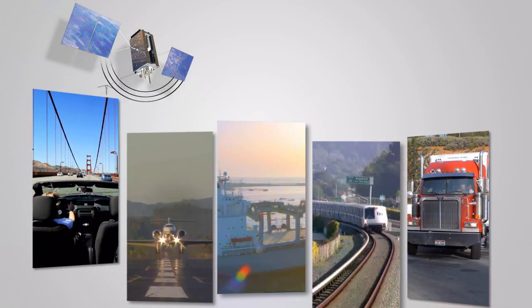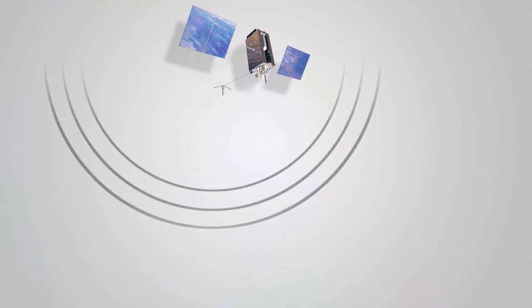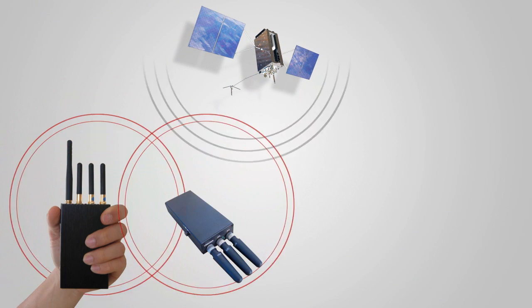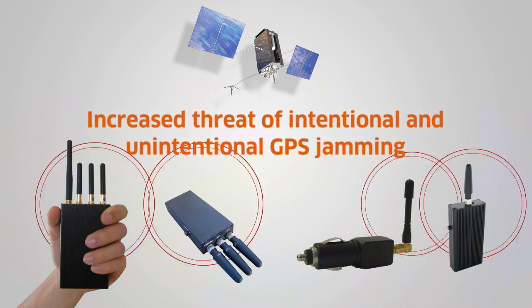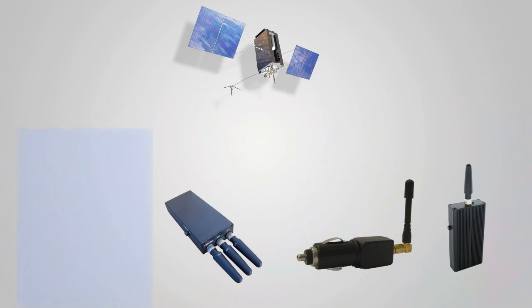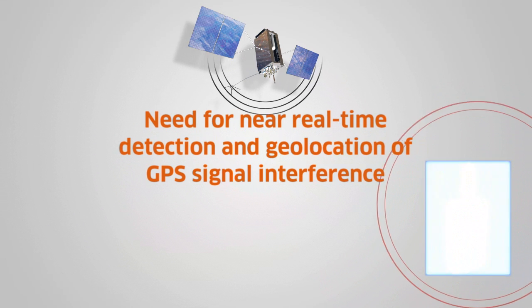Uninterrupted access to precision GPS data is a backbone of modern life, industry and commerce. However, the availability of low-cost GPS jamming devices has resulted in an increased threat of intentional and unintentional disruption to commercial and industrial systems that rely on GPS signals. There's a critical need to deploy technology that provides near real-time detection and geolocation of GPS signal interference from single or multiple sources.